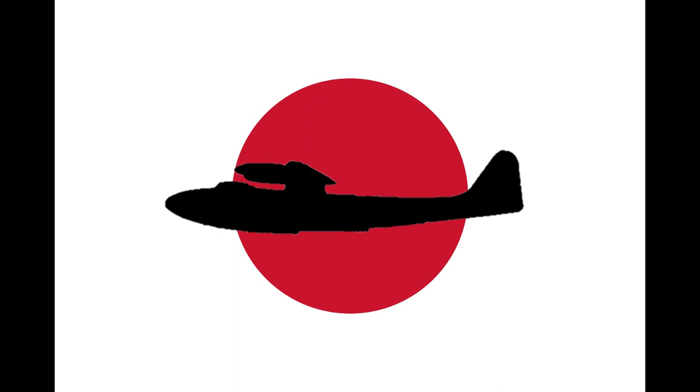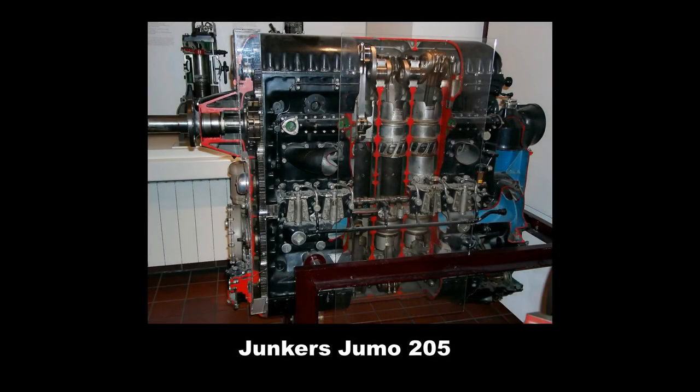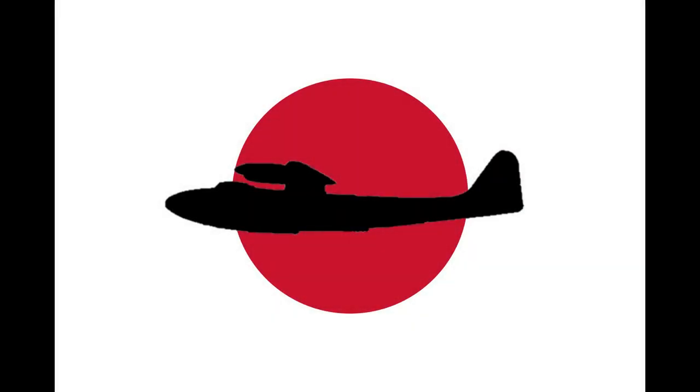Considering its similarities with the DO-26, the H7Y-1 was to be powered by 4 Junkers Jumo 205 diesel engines, although some sources erroneously mention only 2 engines. These 6-cylinder engines, rated at 510 horsepower at 2,100 RPM, were to be imported by the Navy. Following two years of building, the aircraft was ready to fly by 1939.